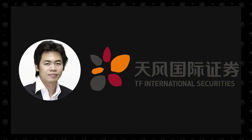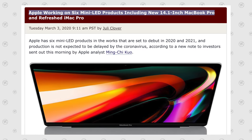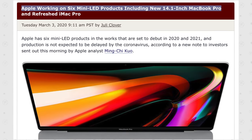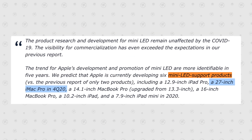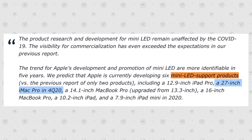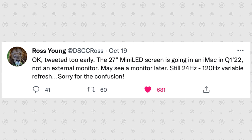Looking through very old leaks, I found a nugget from Ming-Chi Kuo from March 2020, when he said Apple was working on six mini-LED products — three of which we already have today, like the iPads and MacBook Pros. Curiously, he claimed Apple was working on a 27-inch mini-LED iMac Pro, which now perfectly matches up with Ross Young's leak.